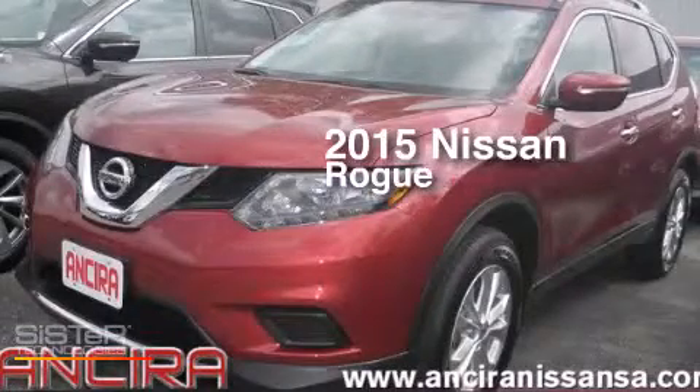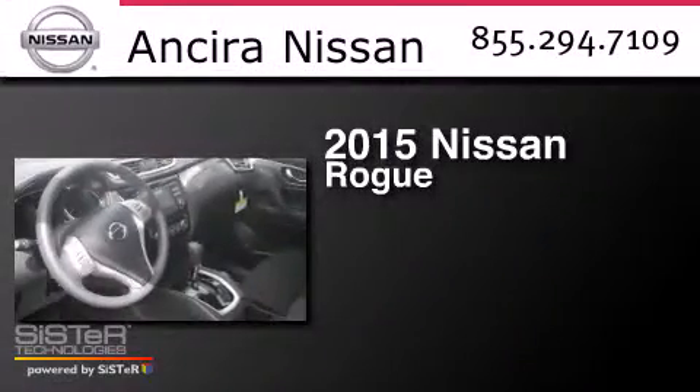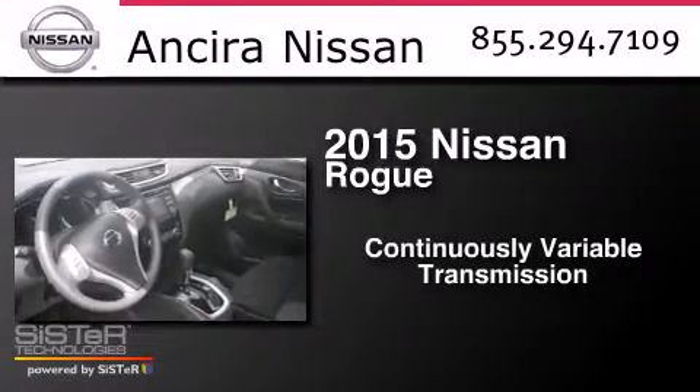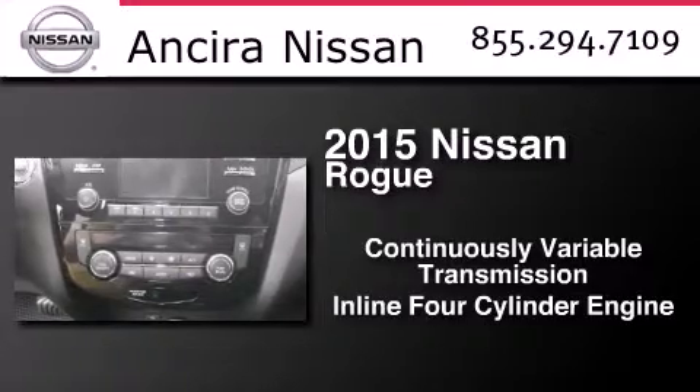This is a brand new 2015 Nissan Rogue. This crossover has a continuously variable transmission and an inline four-cylinder engine.